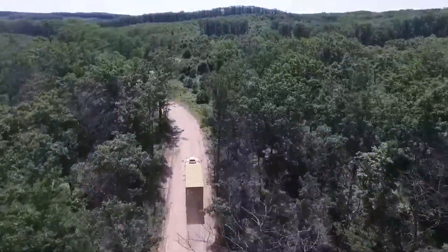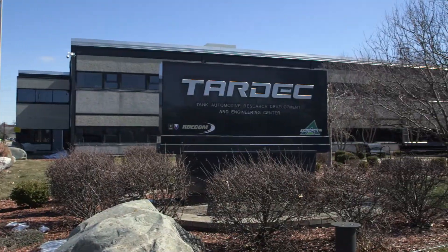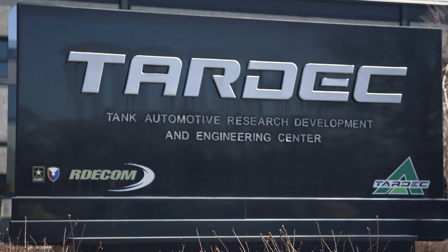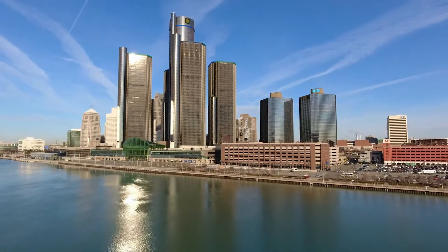TARDEC is a wonderful and unique Army institution. It sits directly in the middle of Automation Alley, so we have access to the best and brightest from across the automotive industry. We're located in Metro Detroit, which brings with it a whole host of academic institutions that are easily accessible.